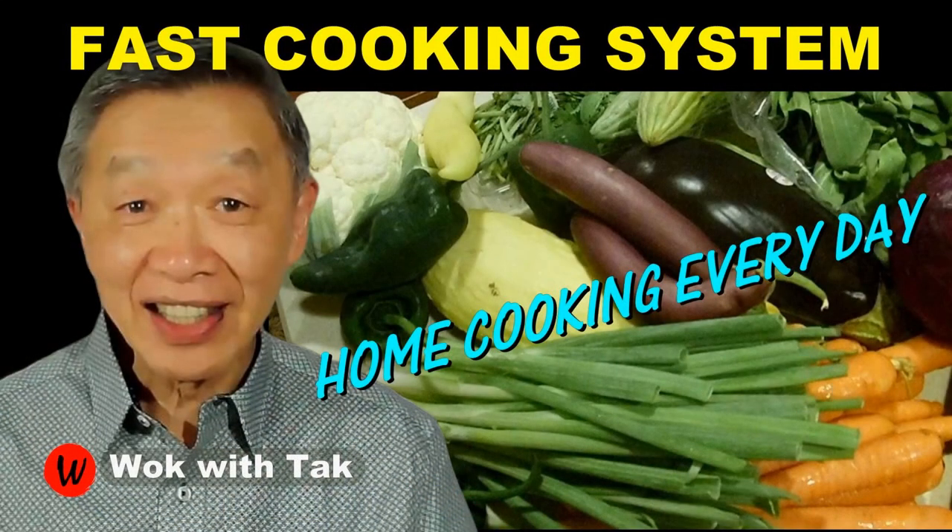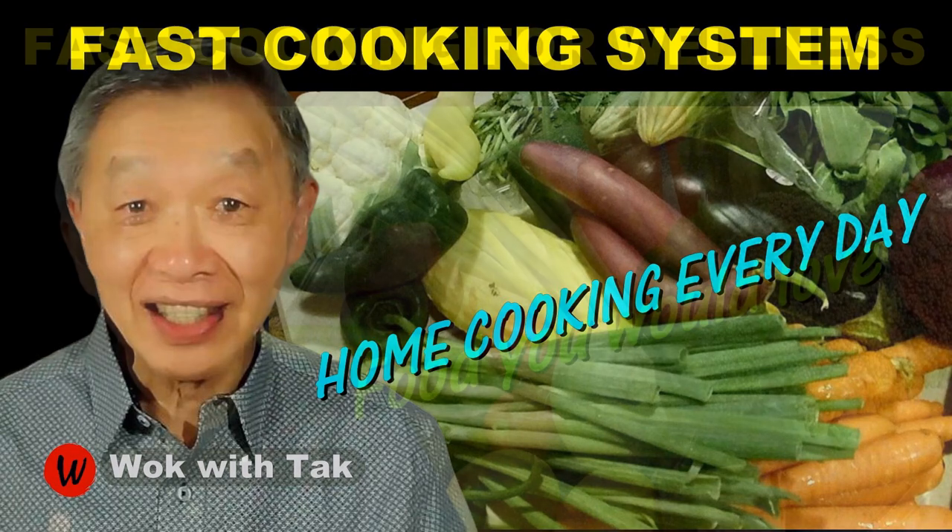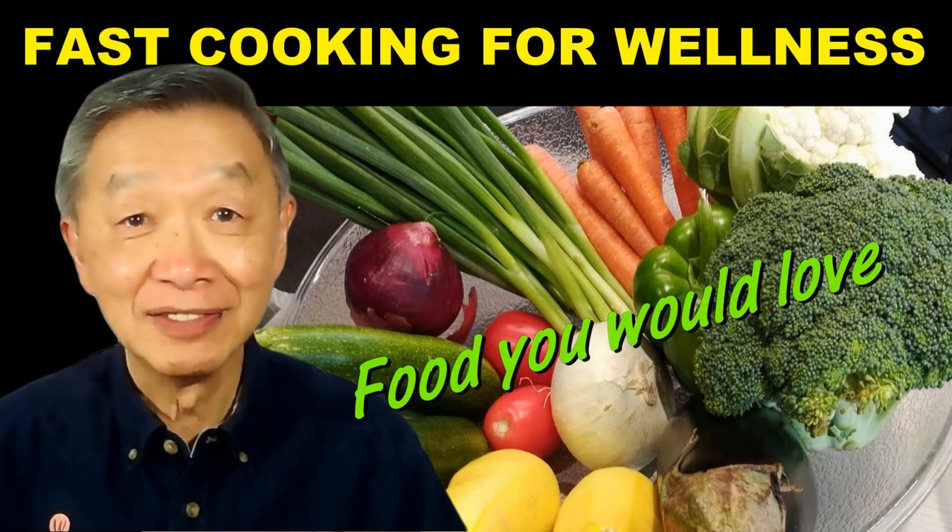I post a video every day to help people learn and adopt my FAST cooking system so they can make home cooking part of their everyday routine. I believe home cooking is essential for our health, and cooking with the FAST cooking system is one of the best ways to cook the food that you love. So keep on cooking — I will see you tomorrow.